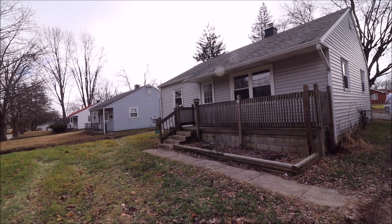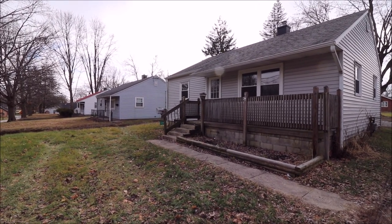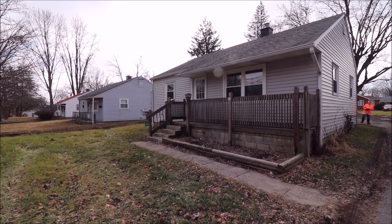Hey everybody, we're here at 119 Eaton Richmond Pike in Eaton, Ohio, getting ready to put another great one on the market. We've got a great little 720 square foot, two-bedroom, one-bath house.